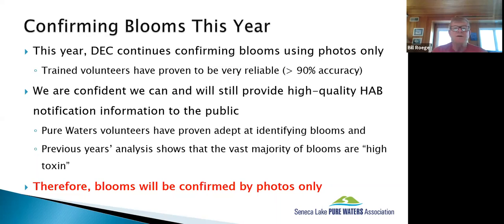Last year, DEC started confirming blooms using photos only and stopped supporting any sampling programs, so we're doing the same. Part of that is because trained volunteers have proven to be very accurate — people identify blooms, we see the pictures, and it's clear the blooms were there. We'll continue doing photo-only confirmation.